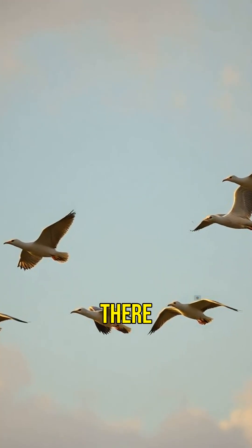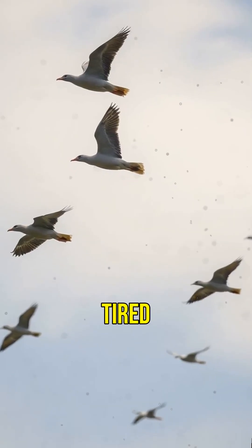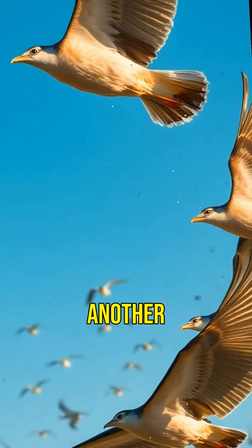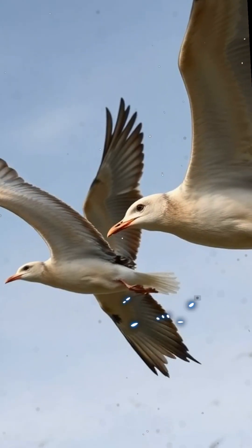But it doesn't stop there. The birds are smart — they take turns leading. When the front bird gets tired, it moves to the back and another bird takes the lead. This rotation helps them conserve up to 50% more energy.